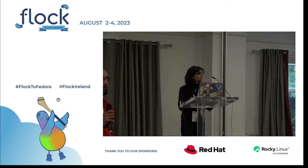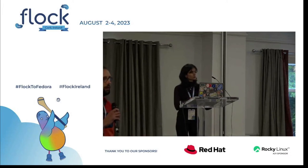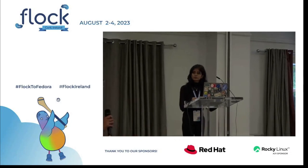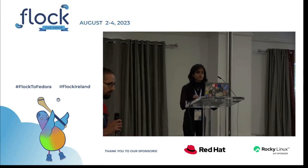We have the final session of the day coming up. Final session of the day — we have Nikita here and the presentation is about Fedora badges. Floor is yours.